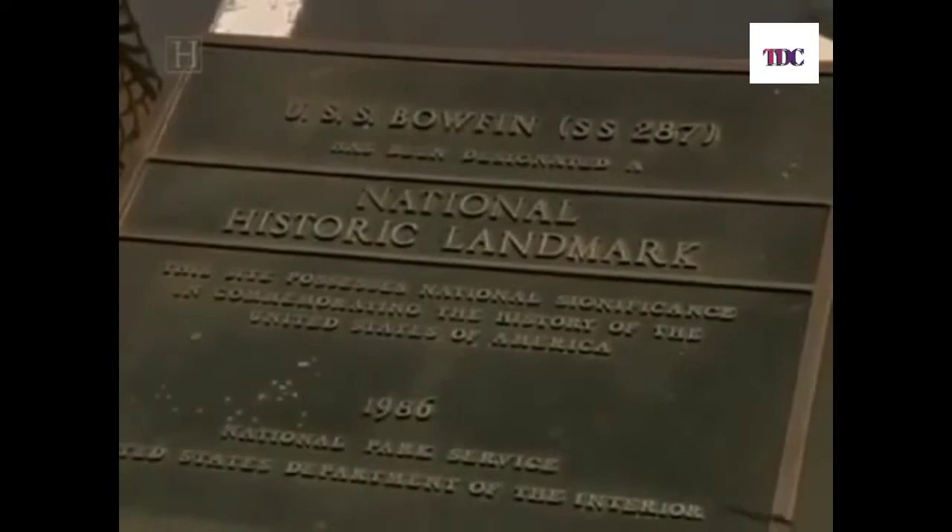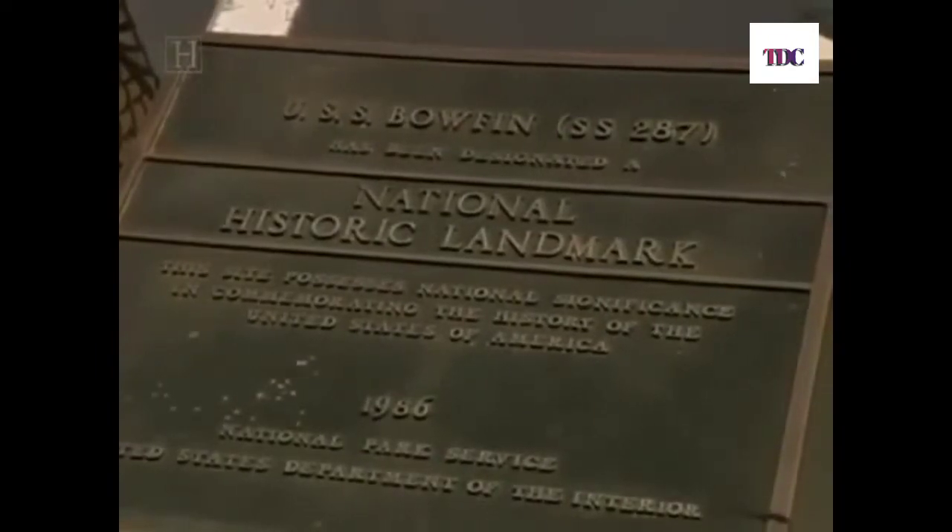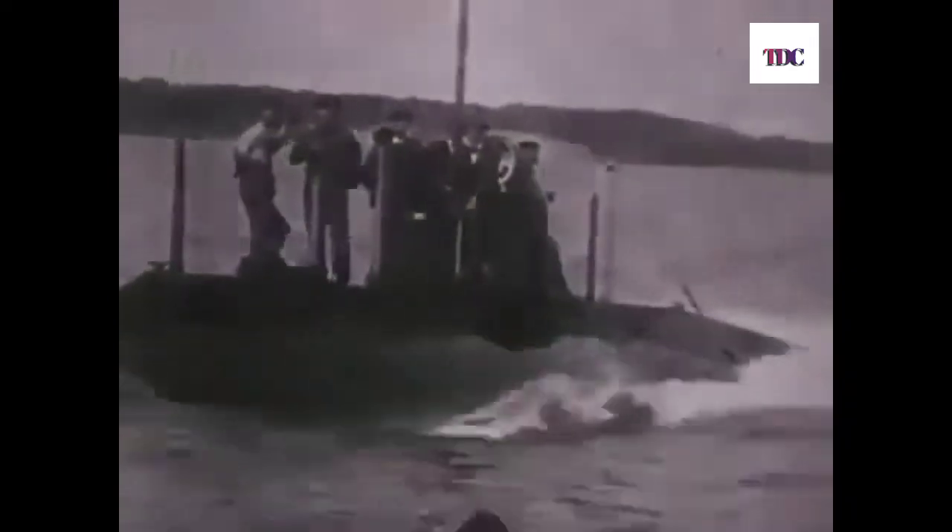The letters SS in the Bowfin's official hull number identify her as a submarine. The numerals show she was the 287th sub to enter the US Navy since the force was founded, with the commissioning of the USS Holland in 1900.